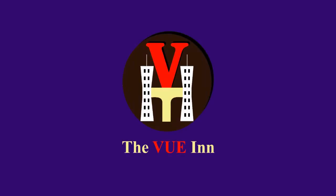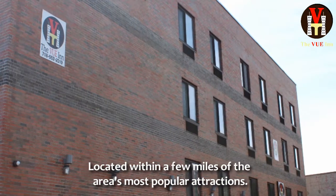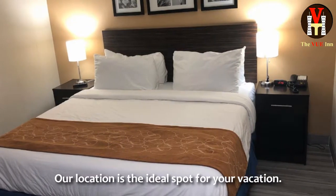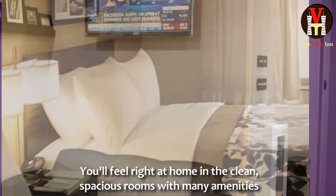Welcome to The View Inn, Brooklyn. Located within a few miles of the area's most popular attractions, our location is the ideal spot for your vacation. You'll feel right at home in the clean, spacious rooms with many amenities.